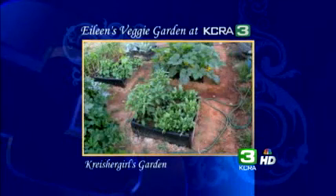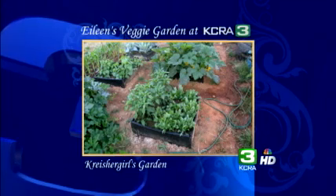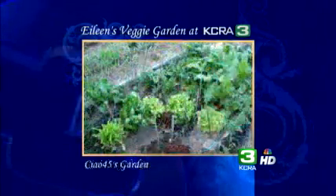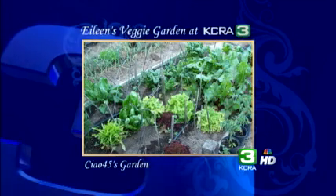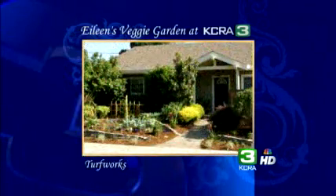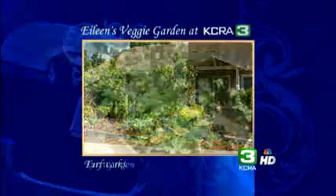Our next project comes from Krischer Girl. Her garden is a father-daughter project. She says the garden isn't just about the fruits of her labor — it's also about lessons learned from her dad during the process. That's kind of cool. Chow45 sent us a picture, and by the looks of it this person is no novice — Chow's salad garden looks pretty good. And not all gardens are in the backyard. Turf Work sent us a picture of a garden that's both functional and pleasing to the eye.